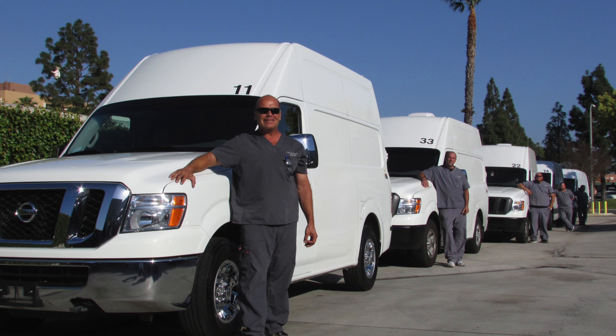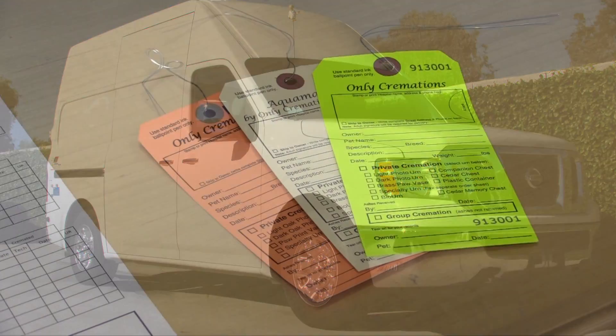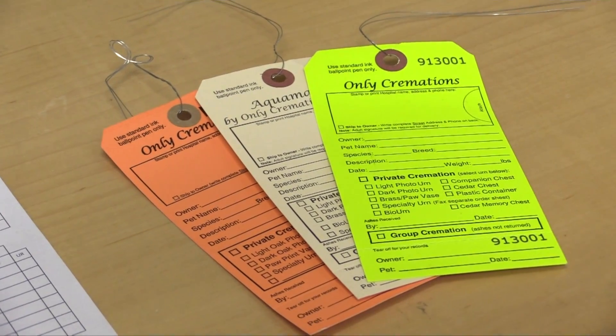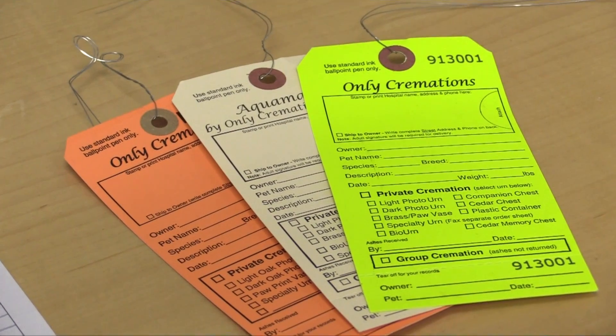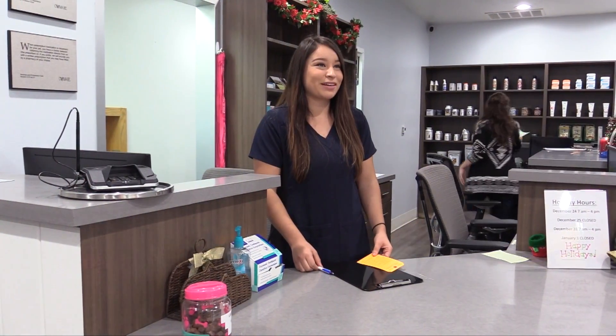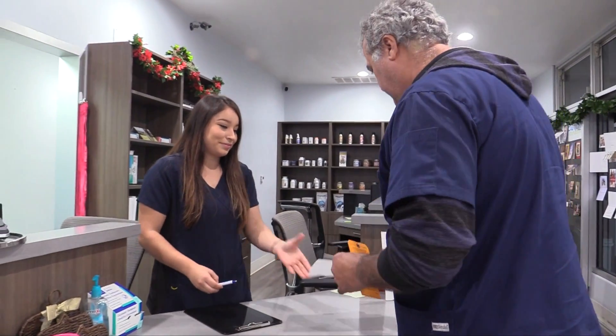First, a trained representative from Only Cremations for Pets picks up your pet from your trusted veterinarian in our discreet, enclosed sprinter vans. Your pet is always given a color-coded tag, which includes important information such as name, weight, type of urn, and whether the pet will be privately cremated or communally cremated. Pets are picked up and logged on one or more record of pickup log sheets for each pickup location.